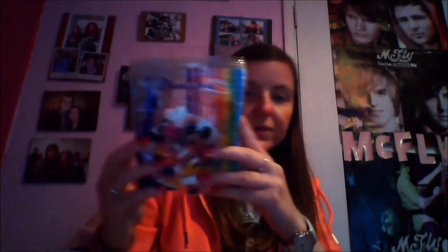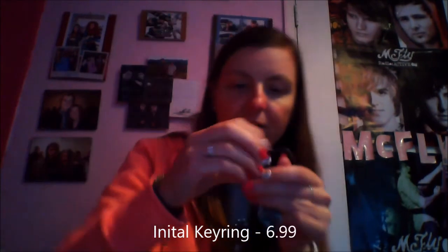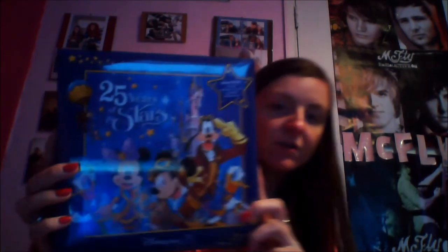Alison's mum bought me some fizzy sweets — these are €4.99 and they're in the shape of Mickey Mouse. Moving on: I found another keyring — Jenna asked me to get her a Donald Duck keyring but I couldn't find one, so I got her the letter J with Mickey on it, which was €6.99. I always buy a photo album and I couldn't find a 2017 one anywhere, so I went for the 25th anniversary one and that was €16.99.